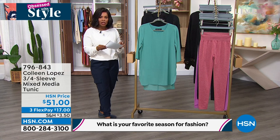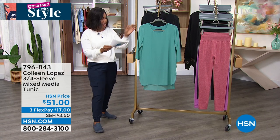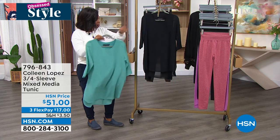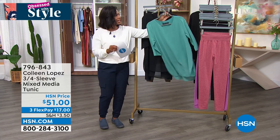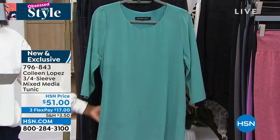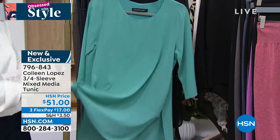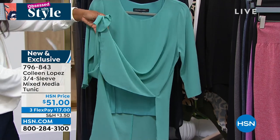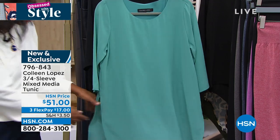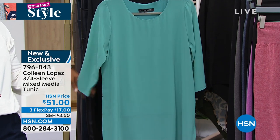We're going to move on to this three-quarter sleeve mixed media tunic from Colleen Lopez. Look at how pretty this one is in tropical teal or in the black. I'm going to put the tropical teal in front because that's easiest to see all of the details. Extra small to 3X. And this one is on flex pay for about $17, with this beautiful lining underneath. The length is 35 inches — you've got a lining to a point and then the rest just flows.